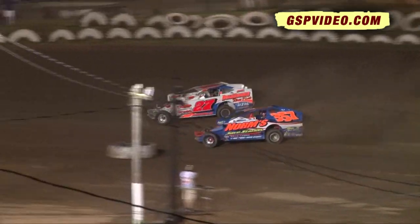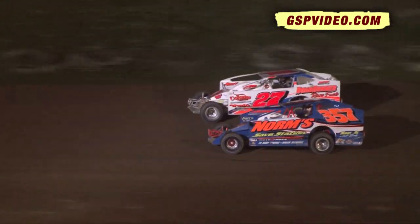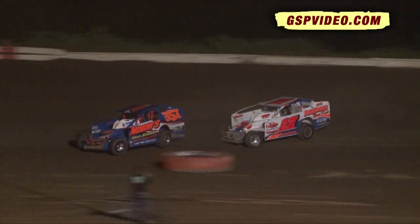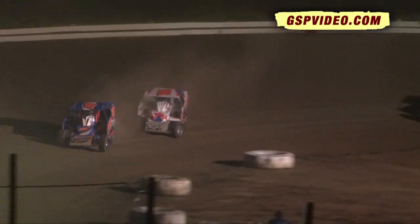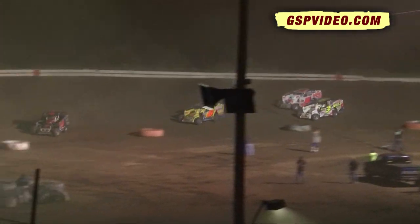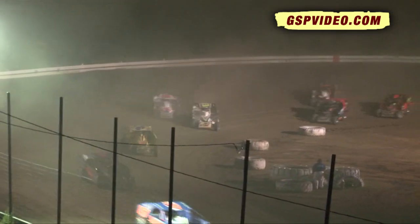Two laps down. They work him on turn number two this time and he gets inside. Rides Jeff Strunk down the back straightaway with a full head of steam, and he's your new race leader after three laps of competition. Cole Harris then rides in spot number eight. Mike Mimena is ninth and Neil Williams rounds out the top ten.